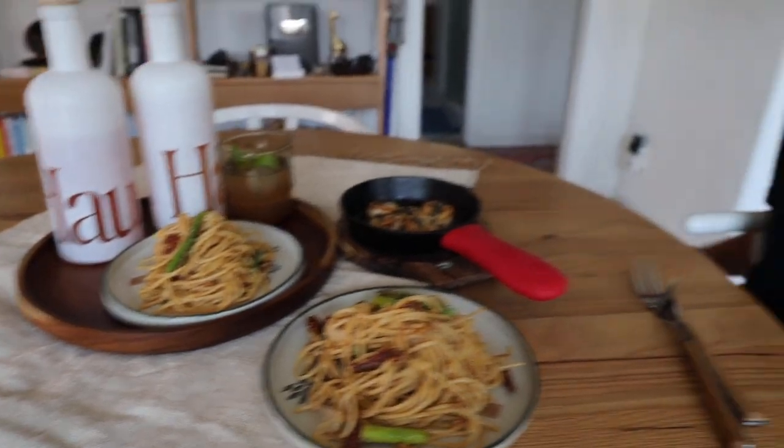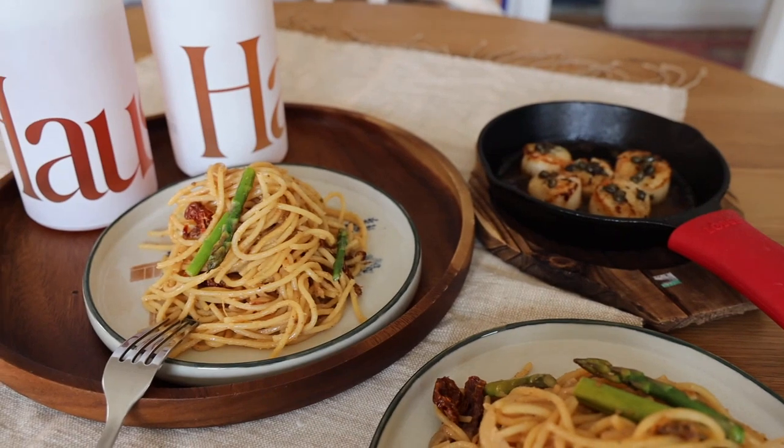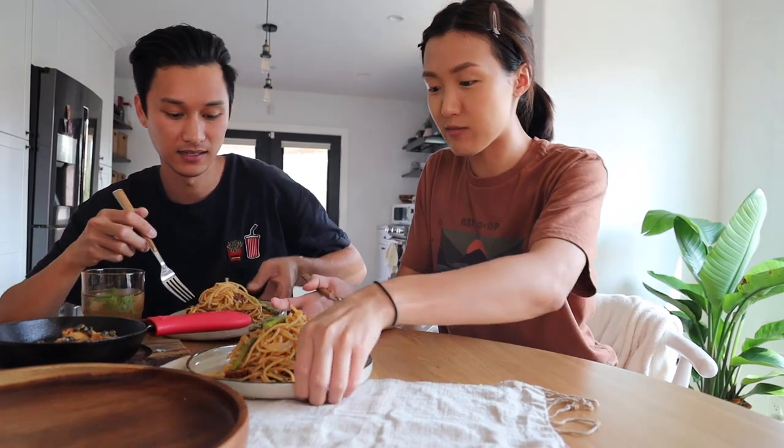This looks legit, I hope it tastes good. He was cooking up a storm and I had no idea what he was making — and this looks amazing. I was feeling carbs right now.